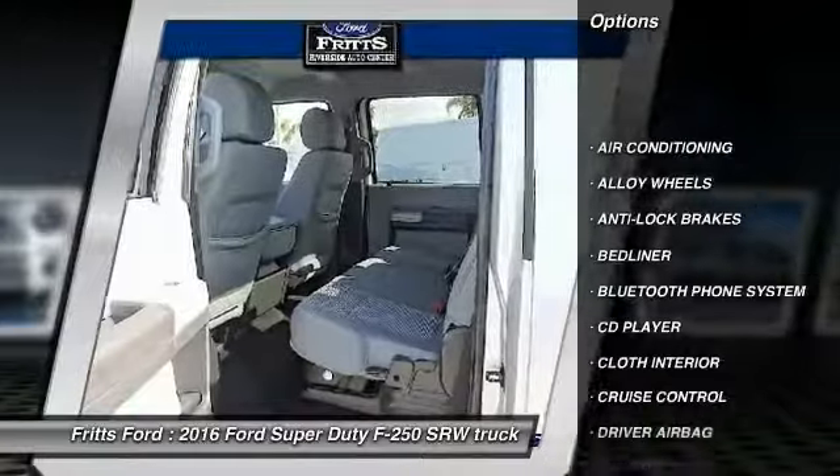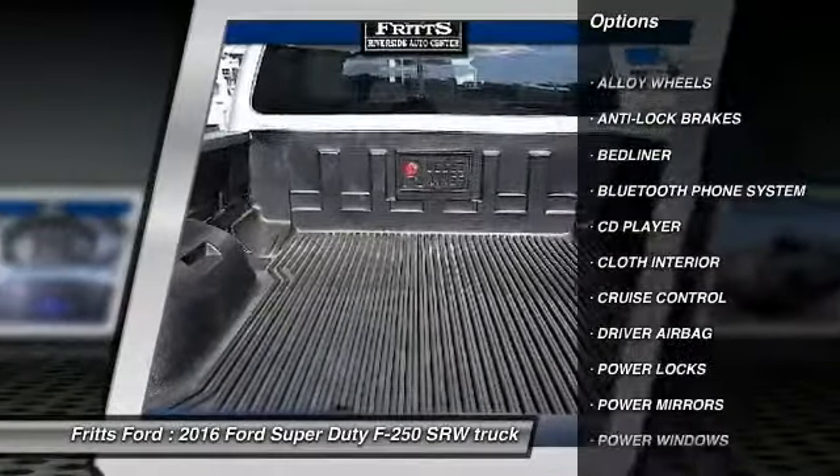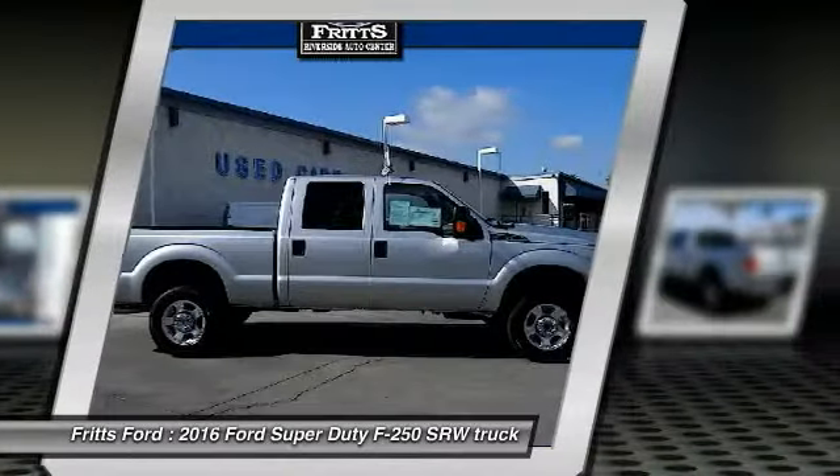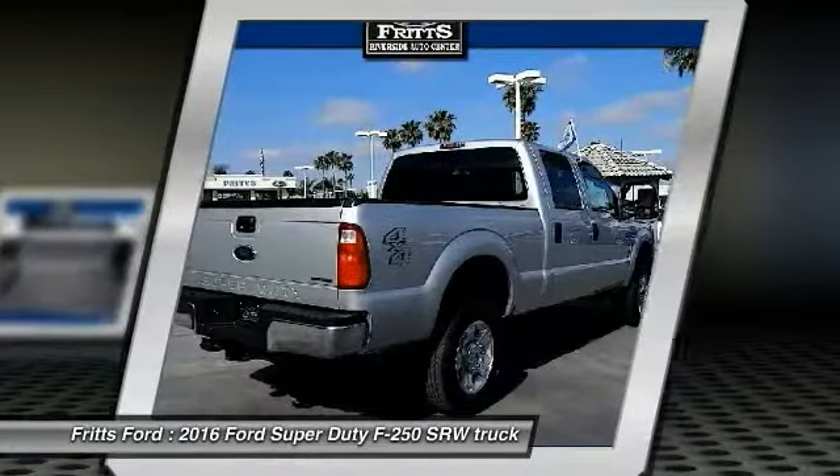Anti-lock brakes, air conditioning, driver airbag, Bluetooth, alloy wheels, cruise control, power locks, bed liner, power windows, CD player.